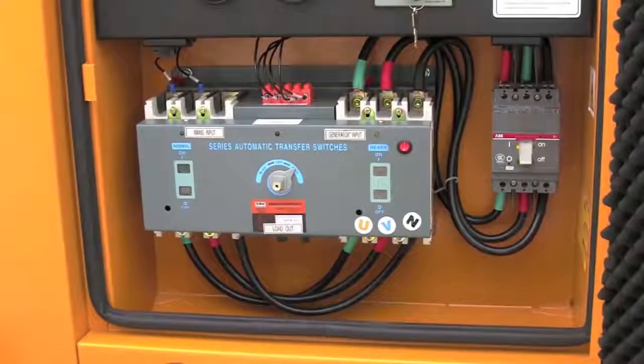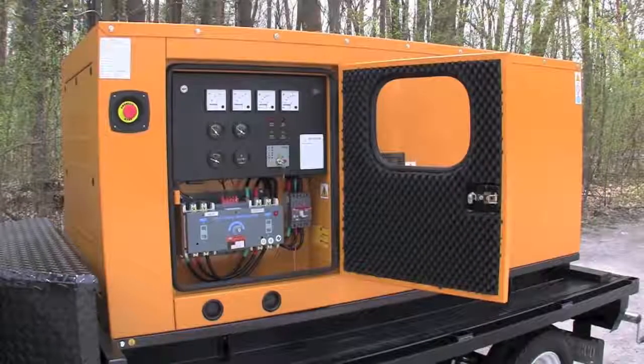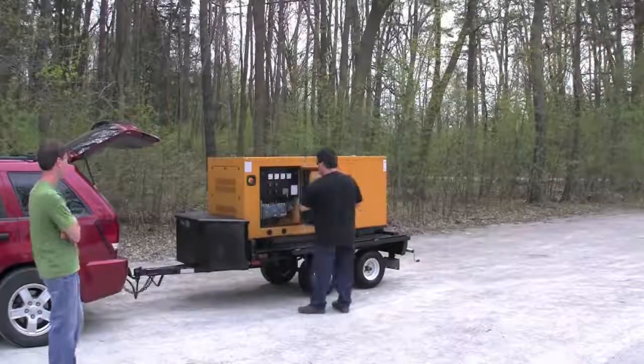While others are looking for power cords and trying to start their portable generators, yours will already be running. That's because everything is fully automatic, so you don't have to leave the comfort of your own home.